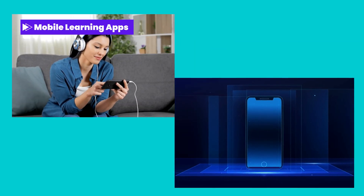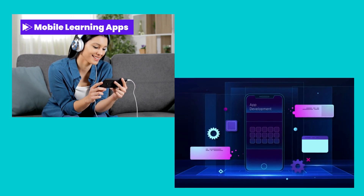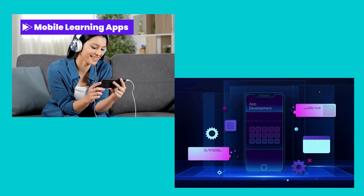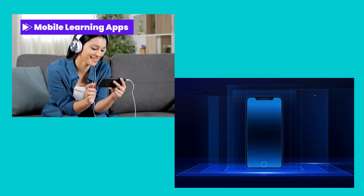Mobile learning apps. Empower your workforce with on-the-go learning through intuitive mobile applications, enabling them to access training materials anytime, anywhere, and at their own pace.